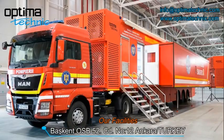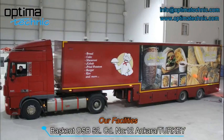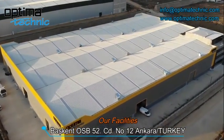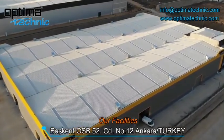As Optima Technic, we are providing mobile hospital solutions, mobile military solutions, and mobile commercial solutions. Our company built a new factory in an area of 15,000 square meters with a new investment in 2021.